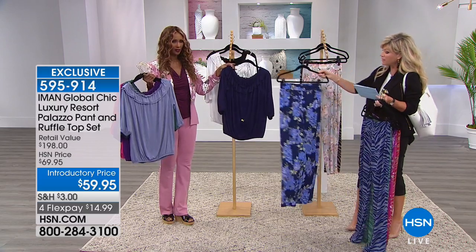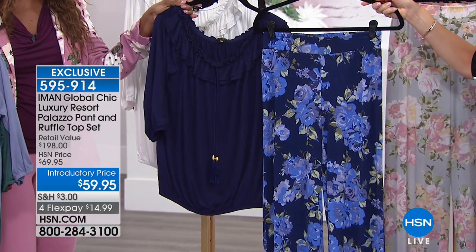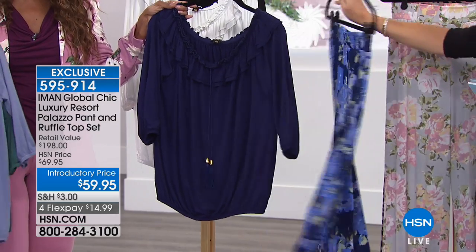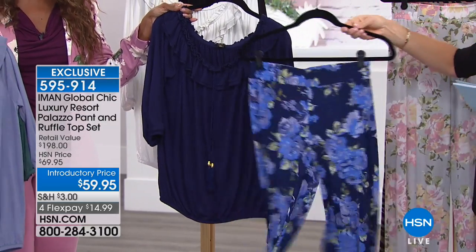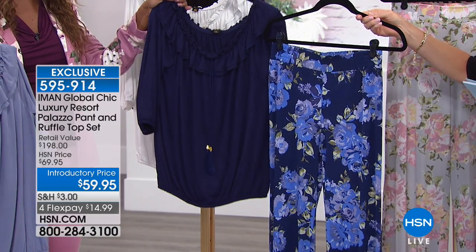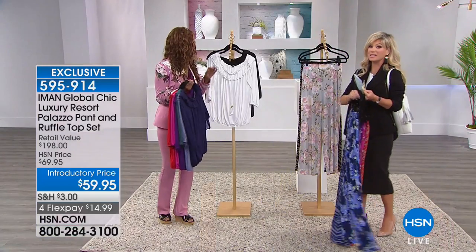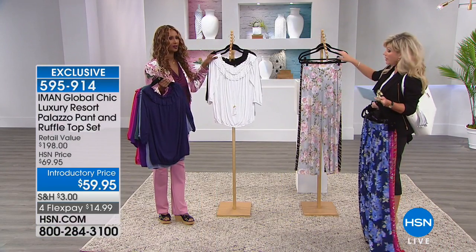Now we're going to move on to the navy floral, and this is really my favorite. Look at those blooms — they're beautiful. The palazzo pant is really your favorite palazzo pant, and it has been the number one. Just by itself it's $60, so you can see this is almost a $200 outfit.